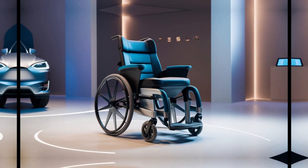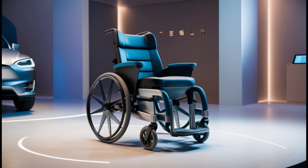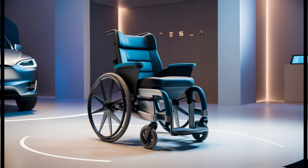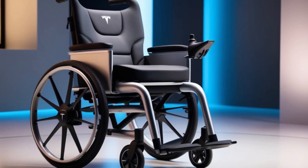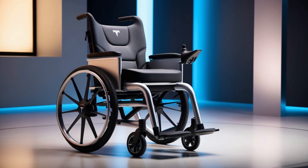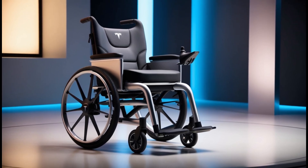Tesla's wheelchair is designed for a wide range of users, from older adults to individuals with mild or moderate mobility challenges. Even families with limited incomes or caregivers looking for practical solutions can benefit from this innovation. Its frame is crafted from carbon fiber reinforced aluminum, making it incredibly lightweight at just 11.3 kg.